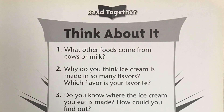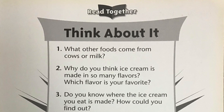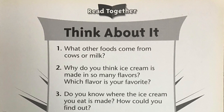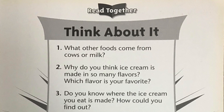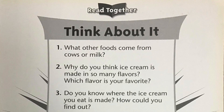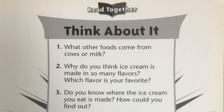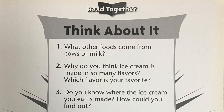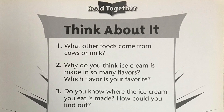Now that we've listened to the story, let's think about what we've learned. Pause the video after each question. Number one: What other foods come from cows or milk? Number two: Why do you think ice cream is made in so many flavors? Which flavor is your favorite? Number three: Do you know where the ice cream you eat is made? How could you find out?